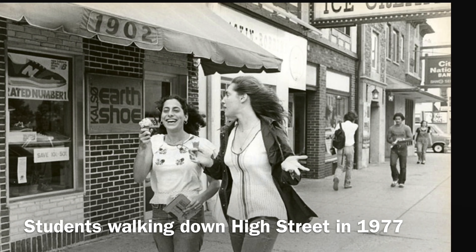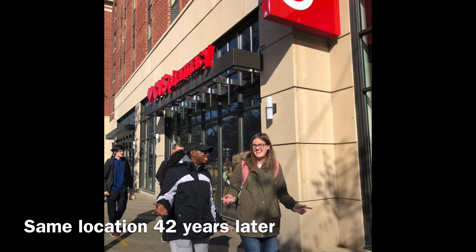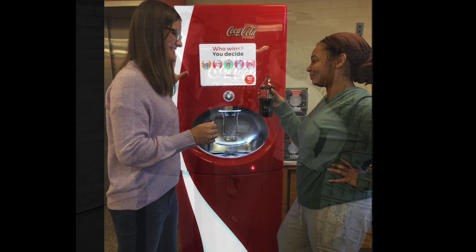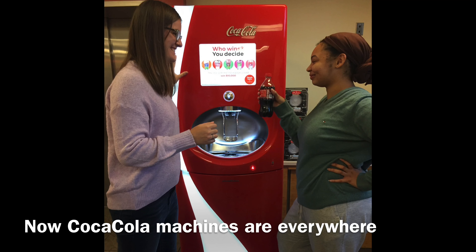1902 High Street was an ice cream place in the 70s. Now the address is home to a very large Target. In 1998, Coca-Cola beat out Pepsi and was chosen to sponsor OSU. Now Coke machines are very common on campus.